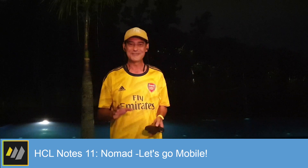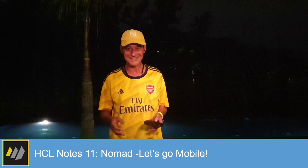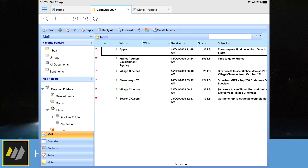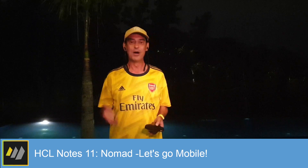Last but by no means least, all of those Notes applications that have been tied to your desktop for the last 30 years can now be unleashed with HCL Nomad. Nomad is now available on the Apple App Store for iPad and iPhone, and Google Play for Android tablets and mobile phones.